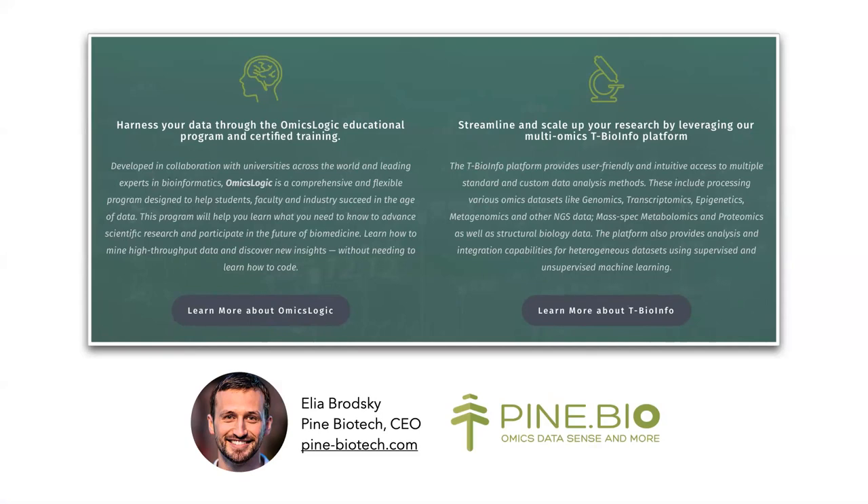Our mission is to support cutting-edge innovative projects and solve big data challenges by developing innovative solutions that are easy to use and to provide training to use them effectively and arrive at sound and reproducible results.